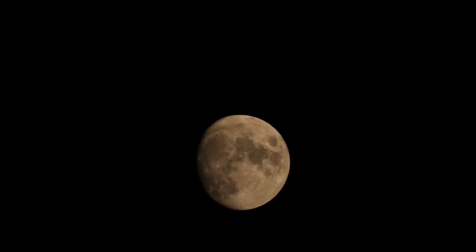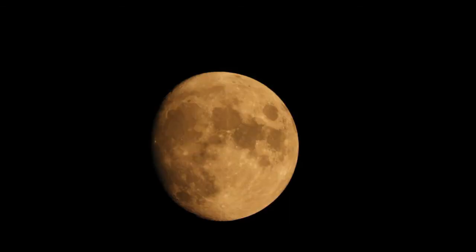First, we captured the moon as it is closest to the Earth, so the pictures of the moon can be seen very clear.